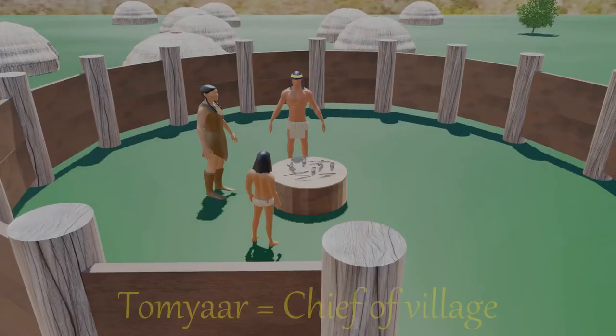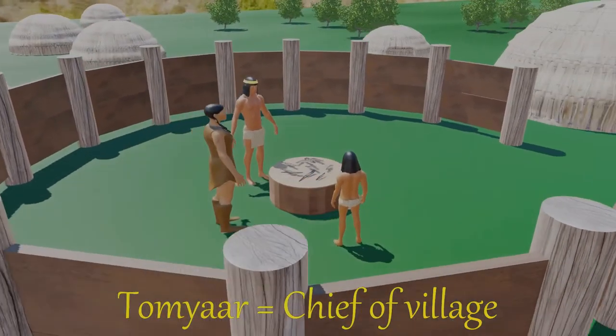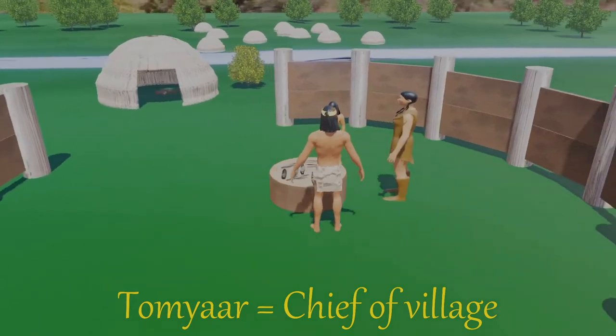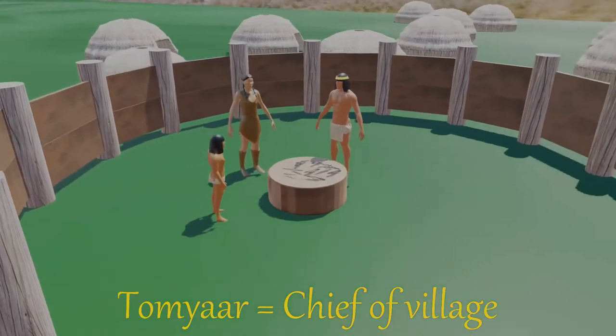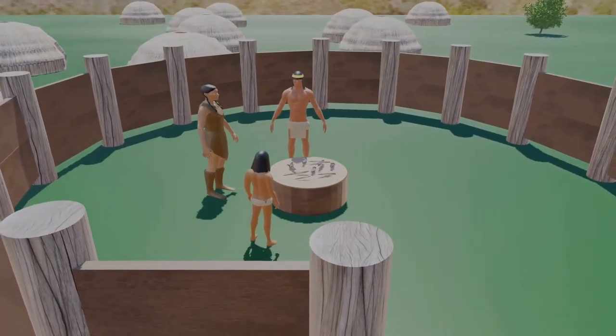The leader of the largest or oldest lineage in a village would be the Tamyar, or chief of the village. The Tamyar was succeeded by his son or eldest male relative. Some Tamyars could be the chief of several villages, probably happening when the Tamyar's lineage grew large enough to start a new community.